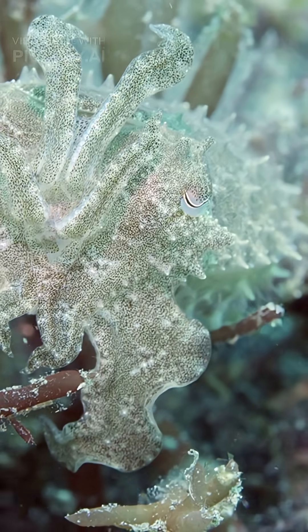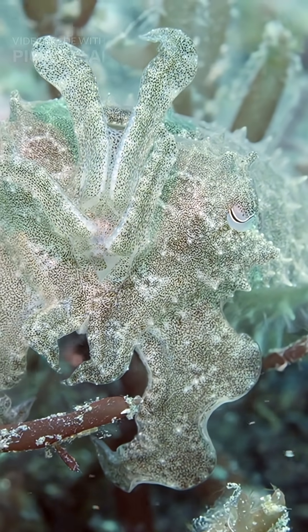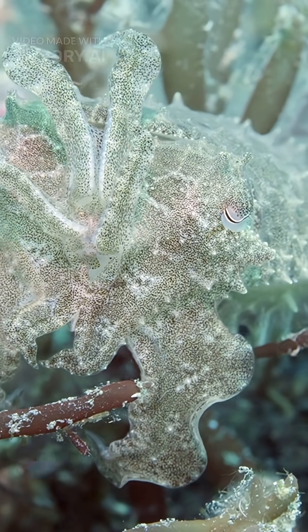But the real hide and seek champ? Cuttlefish. Their skin isn't just camouflage — it's a living screen. They control millions of pixels, mimicking patterns behind them in real time.